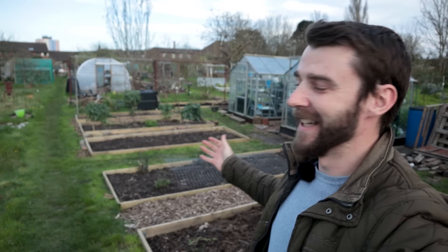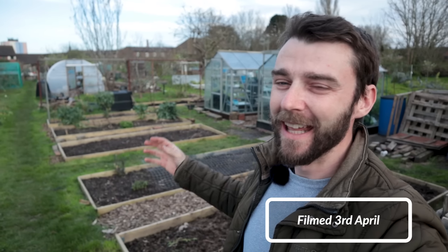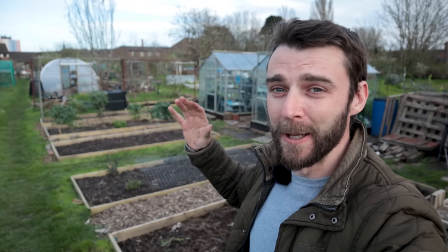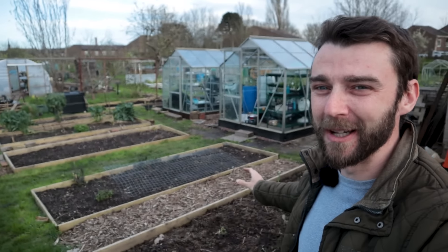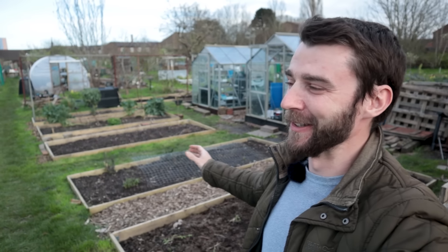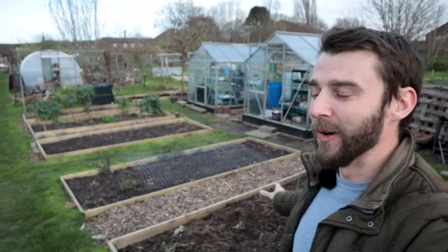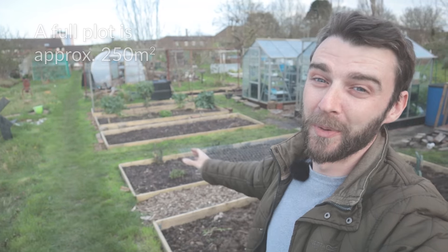Hi folks and welcome to my allotment garden. This is going to be my first garden tour in months and months — the last one was in September. All winter I've been working away with my head down, doing so much to change my plot. Today I'm so excited to have a wander around the garden and show you how it's looking at the start of April. My name is JB, and I'm gardening here on one full-size allotment down on the south coast near Portsmouth.